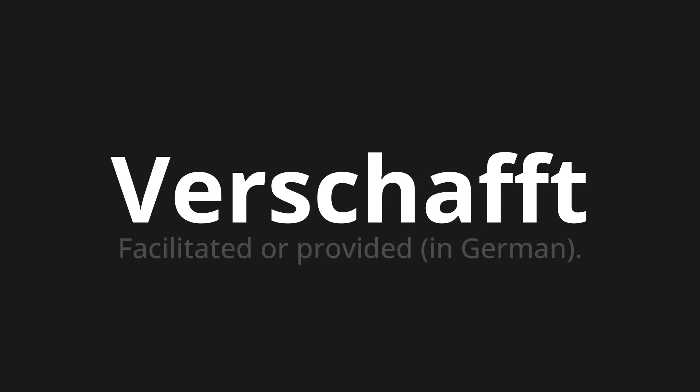Welcome to How to Pronounce. In today's video, we'll be focusing on a new word that you might find challenging or intriguing. So let's dive into today's word, which means facilitated or provided in German.